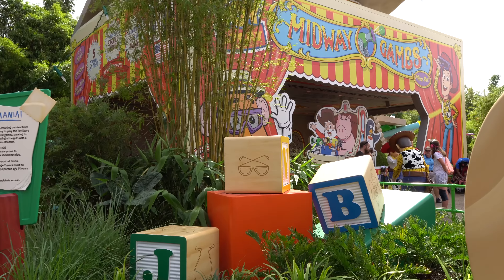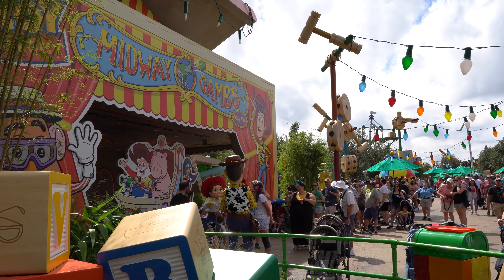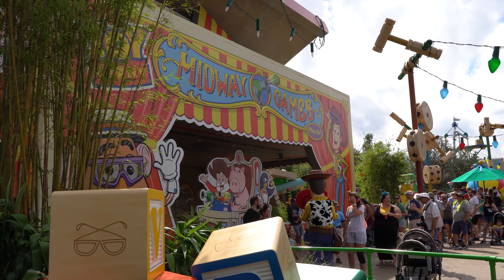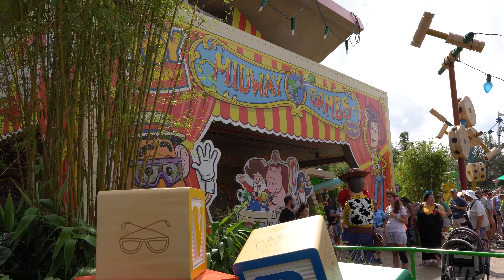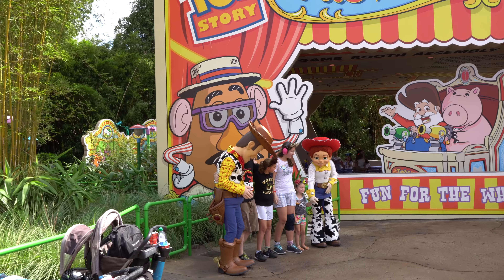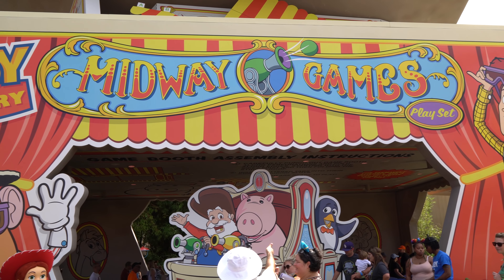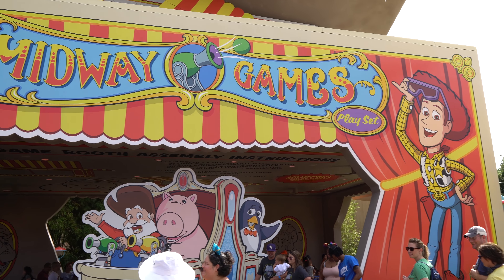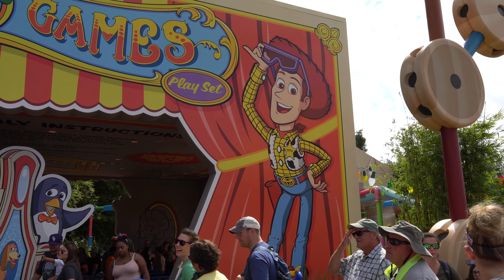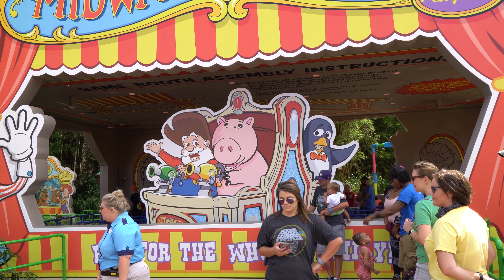I just love all the stacks of toys randomly around Andy's Backyard here. And there we've got Woody and Jessie meeting guests right by this Midway Games set. I love how this is almost like the box for the Toy Story Mania set — you see the thing that says 'play set' here. Woody's got his 3D glasses on, and it shows the ride vehicle inside the box. And behind that is actually one of the new parts of the queue.